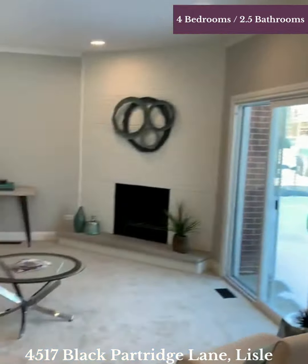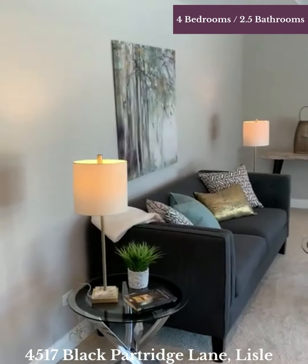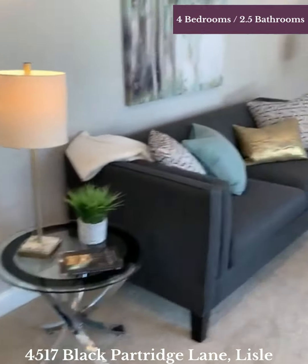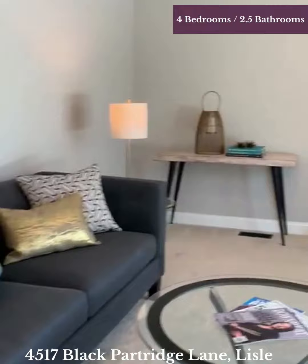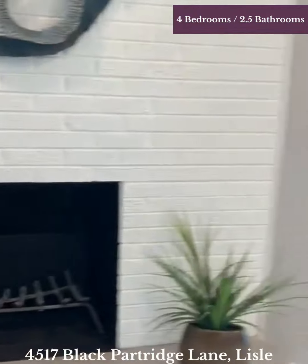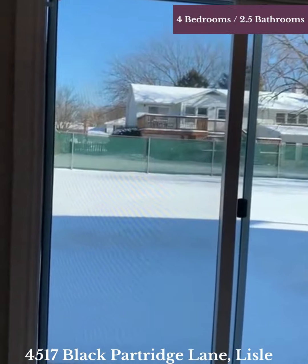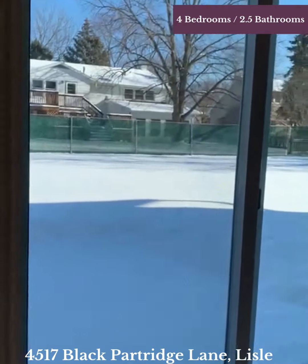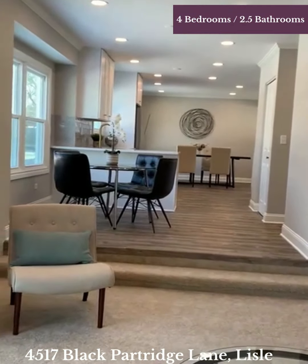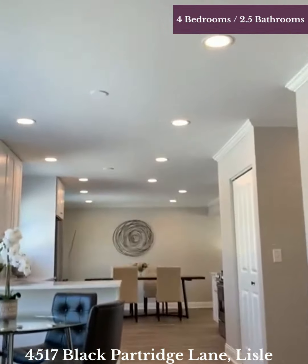And what does everybody want? A family room that opens from the kitchen. So here's the family room. And this is a wood burning fireplace. We've got sliding doors here, so easy to get out to the backyard to enjoy and also get so much fabulous natural light. Look from the family room all the way through the kitchen, eating area, and the dining room — beautifully open, look at all this nice light.